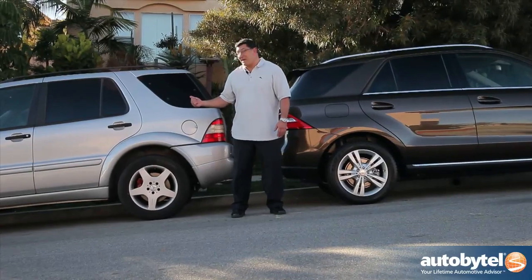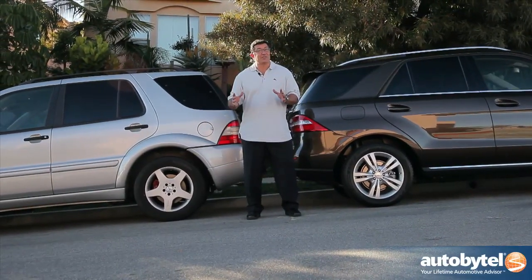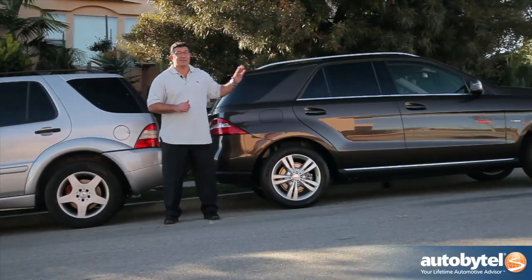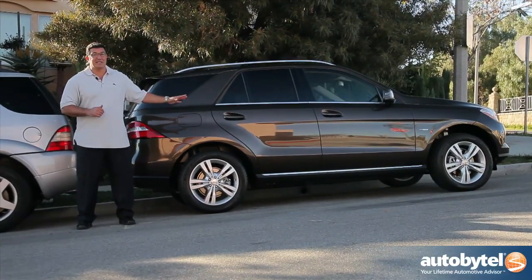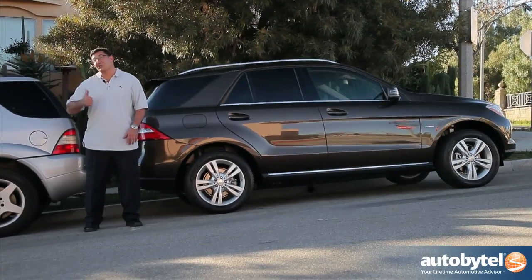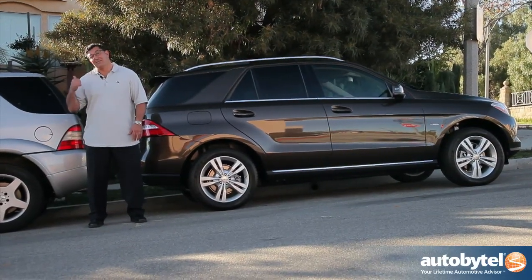Back in the day, this ML55 — the AMG version — had 342 horsepower. Today, the base ML, the 3.5-liter V6, produces 302 horsepower, almost as much as the AMG version did back in the day.